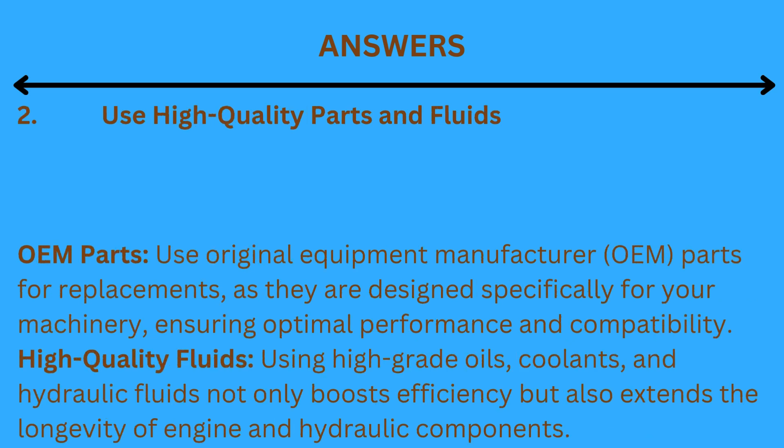2. Use high-quality parts and fluids. OEM parts: use original equipment manufacturer (OEM) parts for replacements, as they are designed specifically for your machinery, ensuring optimal performance and compatibility. High-quality fluids: using high-grade oils, coolants, and hydraulic fluids not only boosts efficiency but also extends the longevity of engine and hydraulic components.